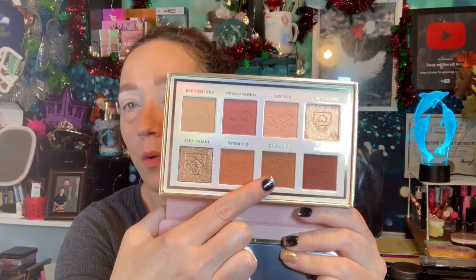I think I'm going to go in with Ring On It right here and I'm going to put that in the crease.